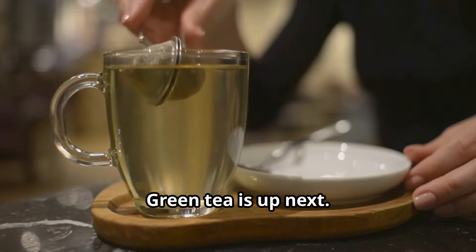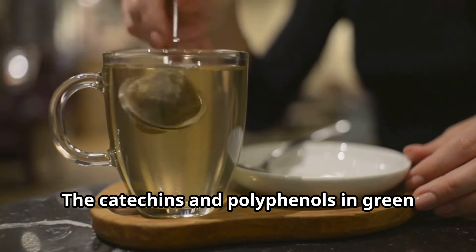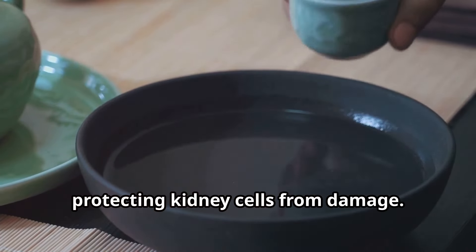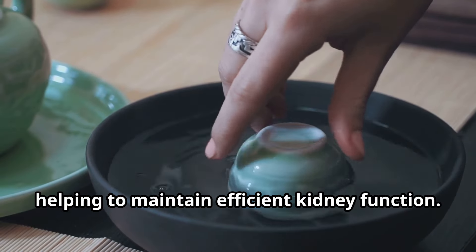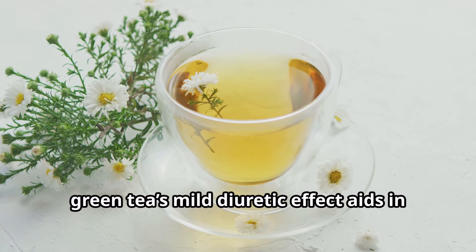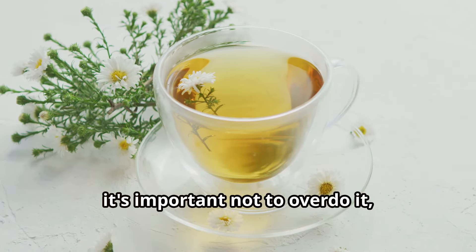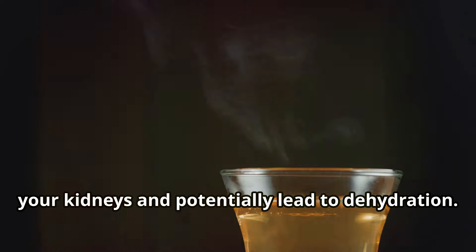Green tea is up next. Full of antioxidants, green tea supports overall kidney health and offers a gentle caffeine boost. The catechins and polyphenols in green tea combat oxidative stress and reduce inflammation, protecting kidney cells from damage. These antioxidants also enhance the body's natural detoxification processes, helping to maintain efficient kidney function. Additionally, green tea's mild diuretic effect aids in flushing out toxins and waste products. However, it's important not to overdo it, as excessive caffeine intake can stress your kidneys and potentially lead to dehydration.